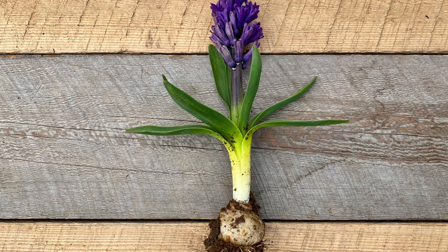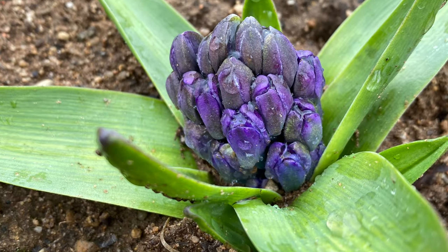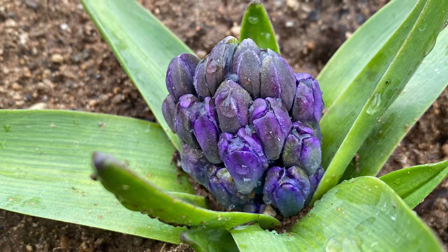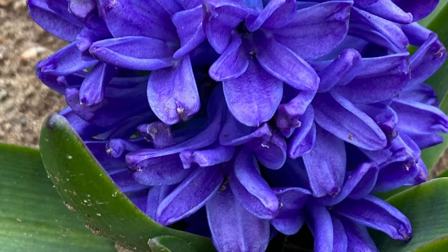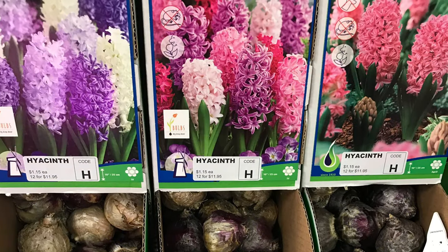Hyacinths contain toxic chemicals and are considered almost deer-proof. Each bulb produces a beautiful 8 to 9 inch tall flower spike that is highly fragrant. Hyacinth colors include deep purple, sky blue, pink, white, yellow, and even orange.